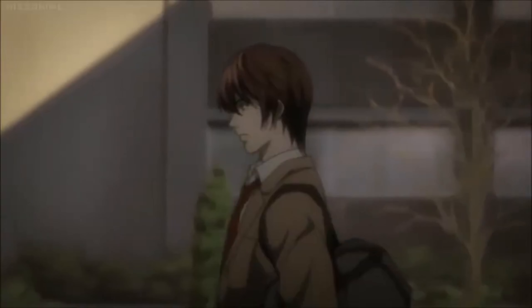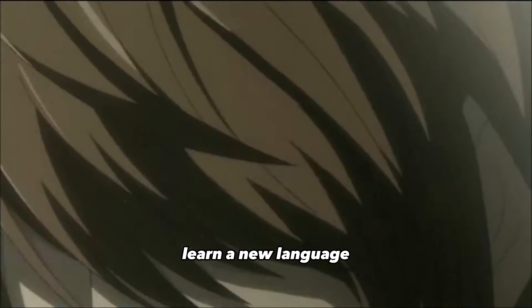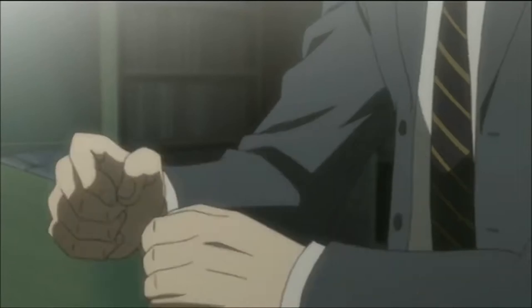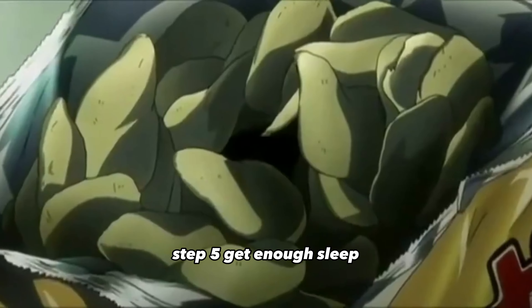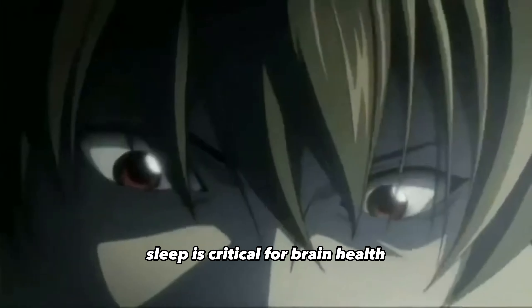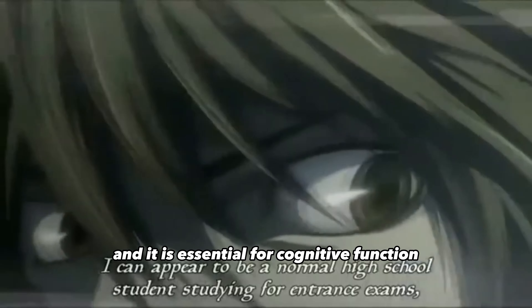Step four: learn a new skill. Learning a new skill challenges your brain and helps you develop new neural pathways. So pick up a new hobby, learn a new language, or take up a new sport. This will help you improve your IQ over time.